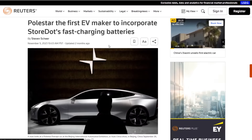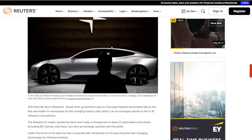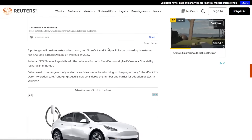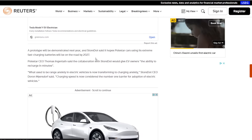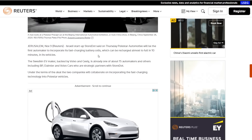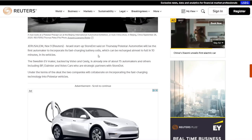Polestar is going to use their fast-charging batteries — they'll have a prototype out next year and are hoping to have it on the road by 2027. So it's not like the sodium-ion batteries, which are being produced right now and will be on sale early this year.